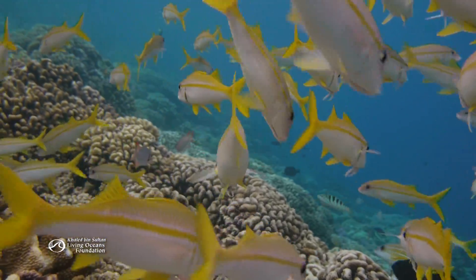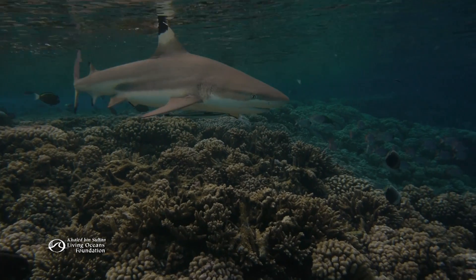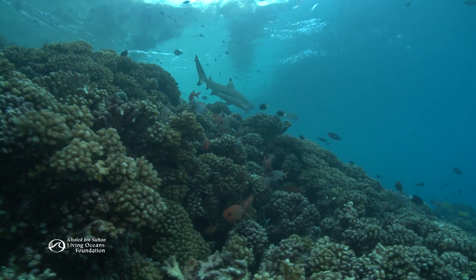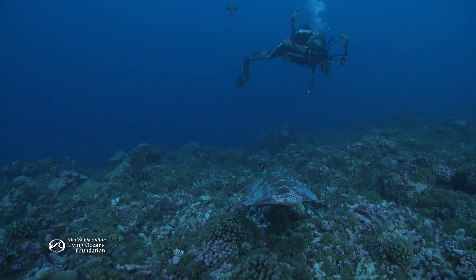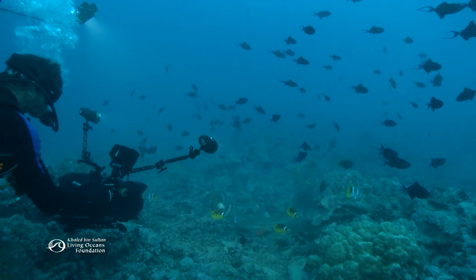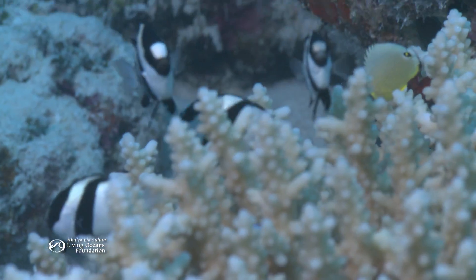To most of us, coral reefs are simply wonderlands, thriving ecosystems that support thousands of different species. But to scientists, this habitat is more complex and varied, and different organisms, including different types of corals, live in specific parts of the reef.